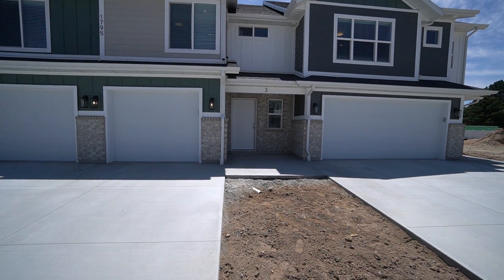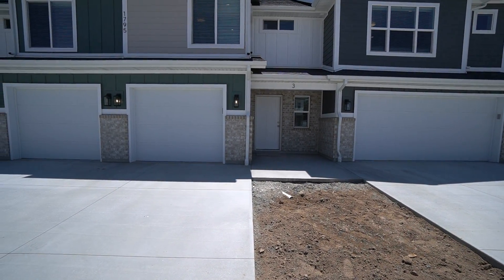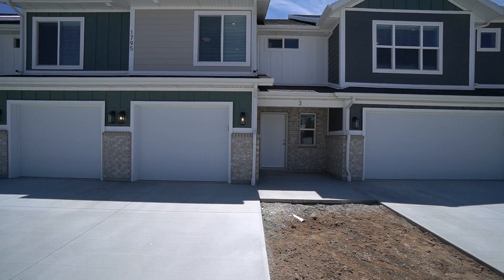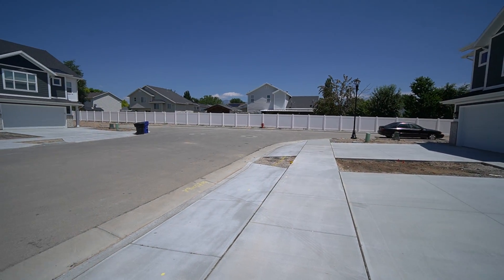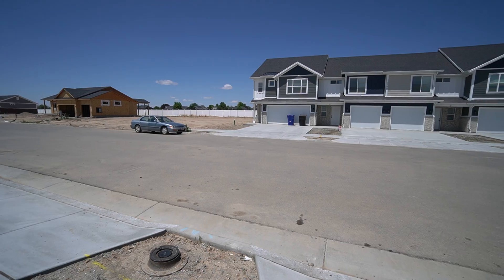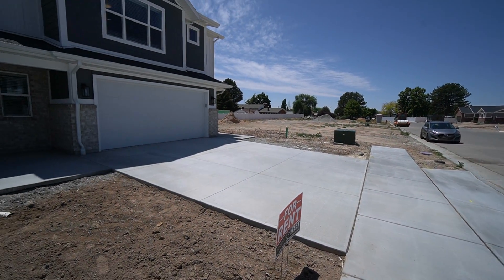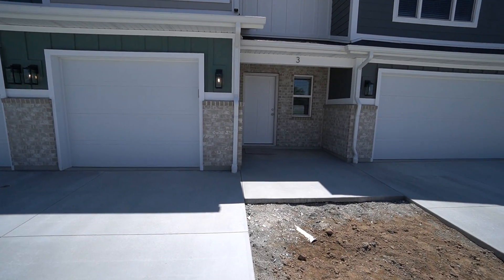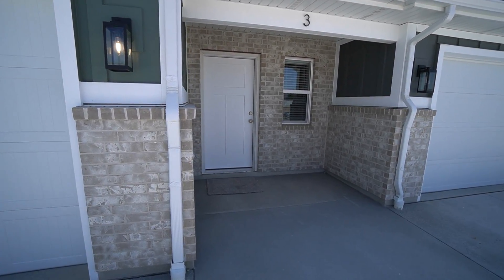Here we're at 1795 West 75 South in West Point, Utah. We're going to be taking a look at unit number three today. It's one of these nice single car middle units. This is a new construction built in 2022. It has three bedrooms and two and a half bathrooms with 1,385 square feet.